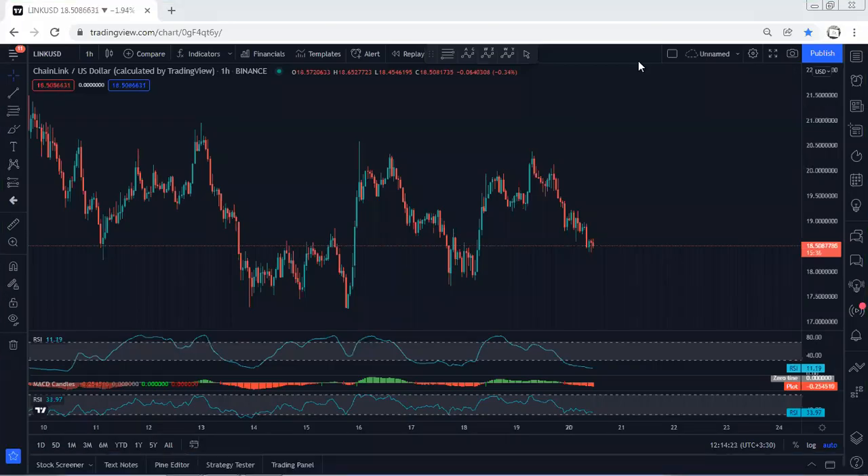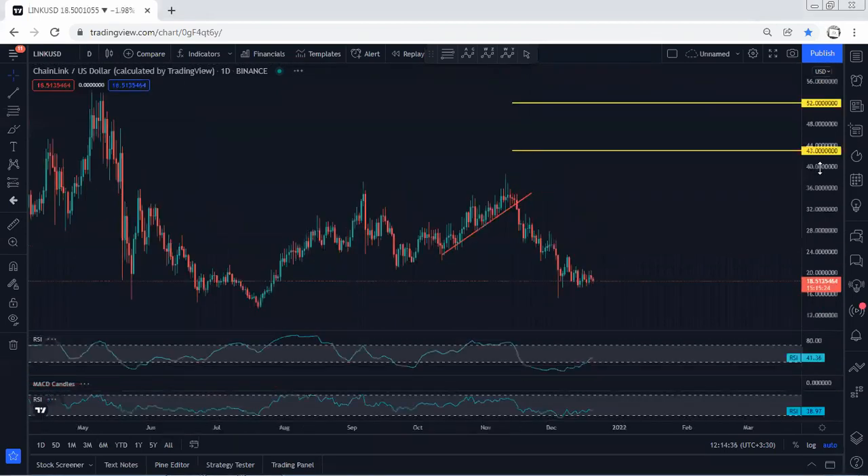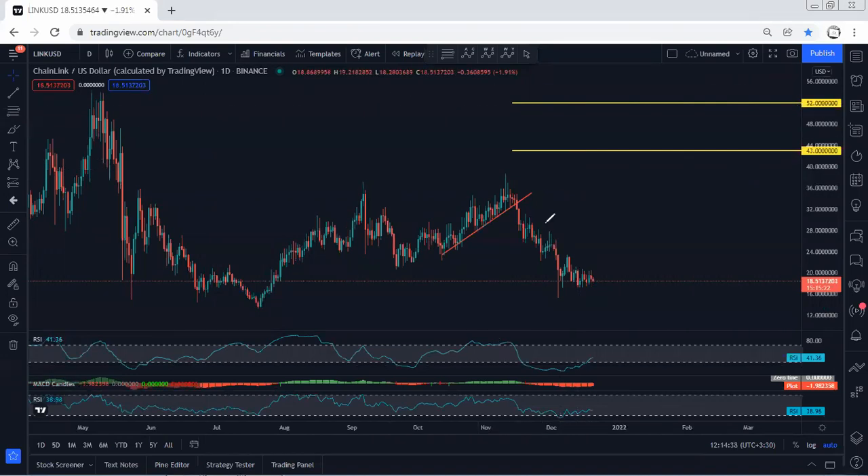We start with the one-hour chart — I want to give a quick update. Right now we're looking at this one; we want to see whether we can consider this as a flat for one move up. This is the short-term we can look for. We start with the higher time frame, the daily chart, and if we refer to our analysis, we mentioned we're looking for this correction.